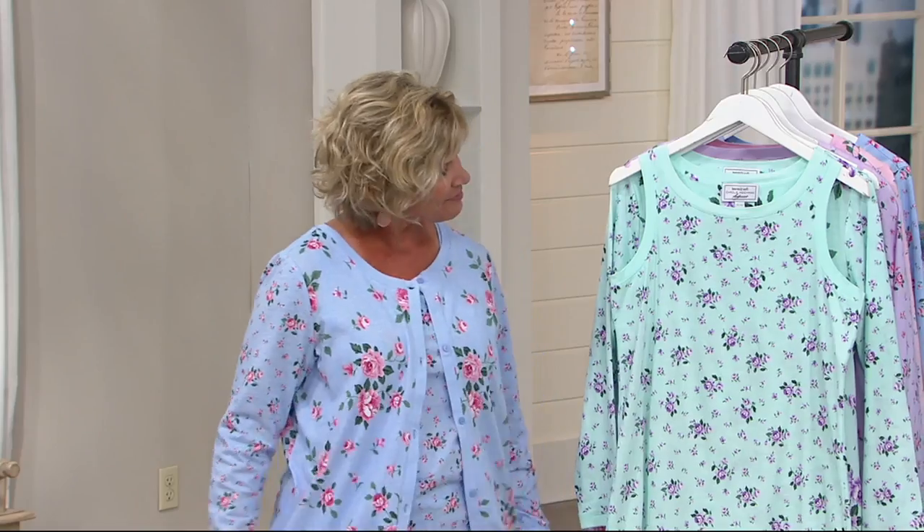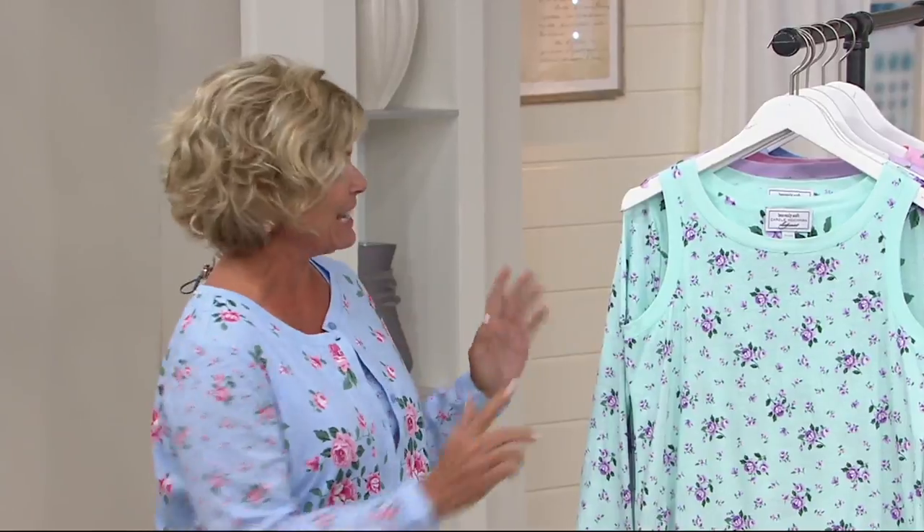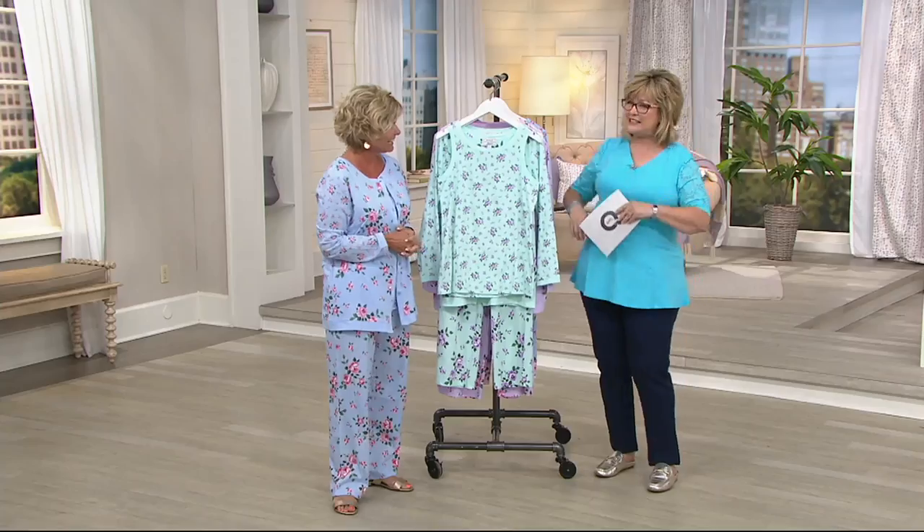We're going to introduce you to a new item today and possibly a new guest you haven't met. This is Karen Thomas. Hi there. Nice to have you in the closet. Thank you so much. I love being in the closet with you. You're invited back anytime.